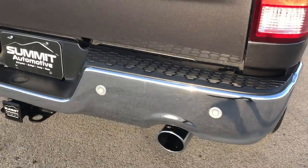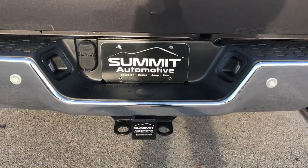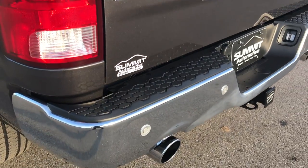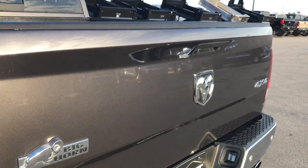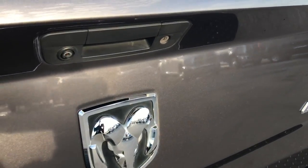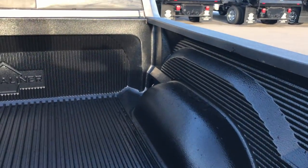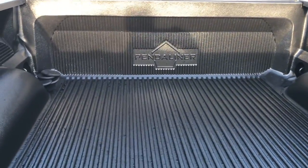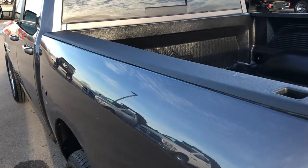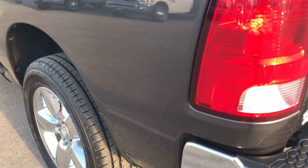As we go around to the back, rear bumper is in excellent shape — no dents or dings on that. It does have the full towing package which includes receiver hitch, 4-pin and 7-pin wiring. Tailgate is in really nice shape as well. Does have a locking tailgate and backup camera. Drop-in bed liner. And of course the bed rail covers on all the Rams.